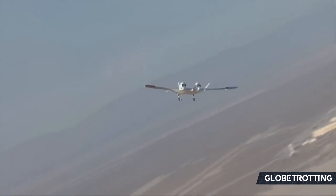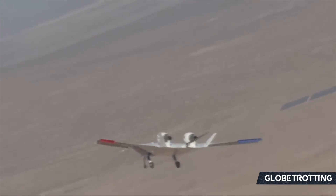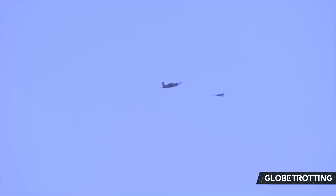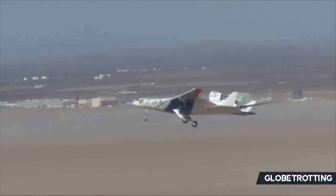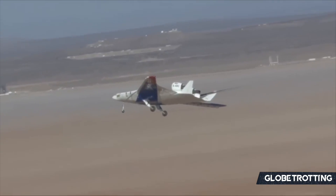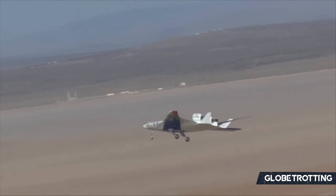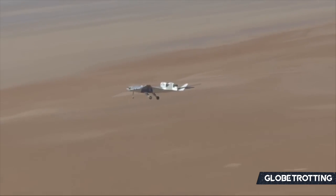It wasn't a full-scale aircraft by any means, but a demonstrator and an experimental plane that was powered by just three tiny engines, allowing it to reach a maximum altitude of 10,000 feet or 3,000 meters, with speeds of 220 kilometers an hour or 120 knots. The X-48 would exist through several iterations such as the X-48B and then onwards into the X-48C.